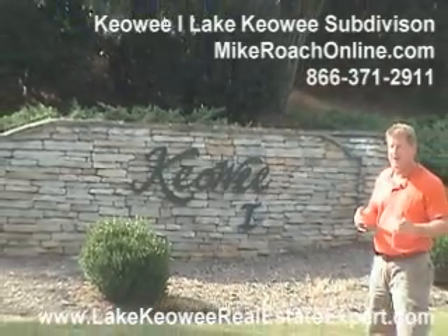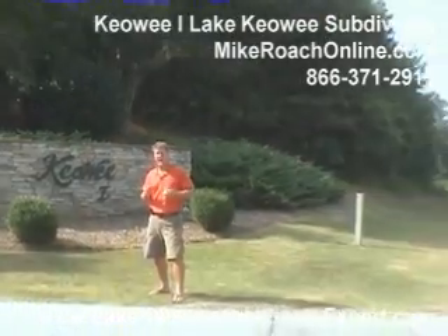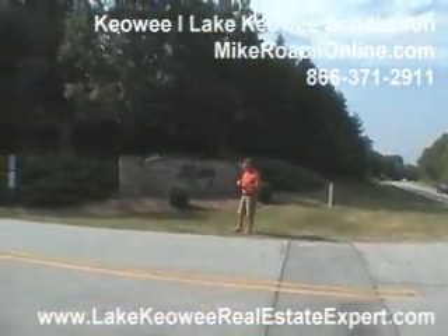Here we are at Kiwi subdivision. We're located really just five minutes outside of Seneca, north on Highway 130. So very great — good location, great location actually.